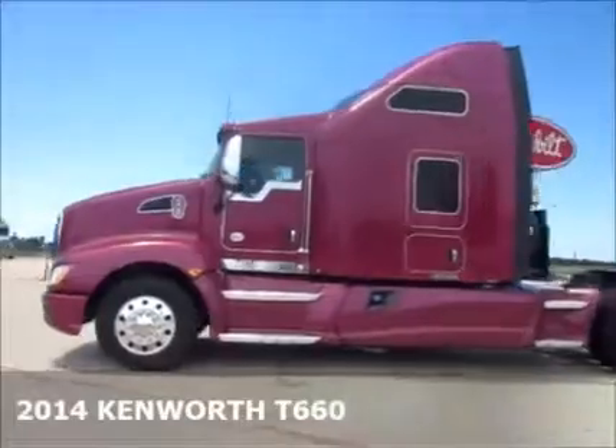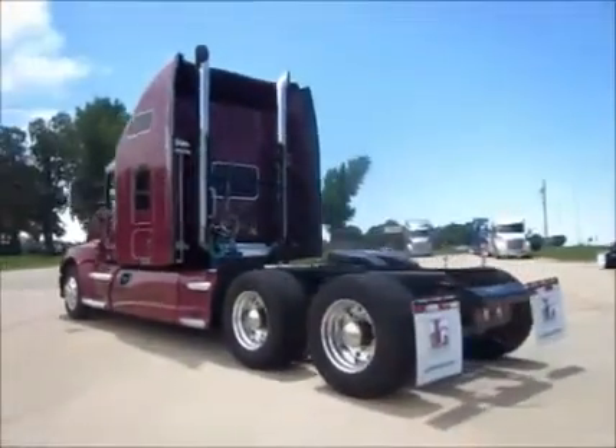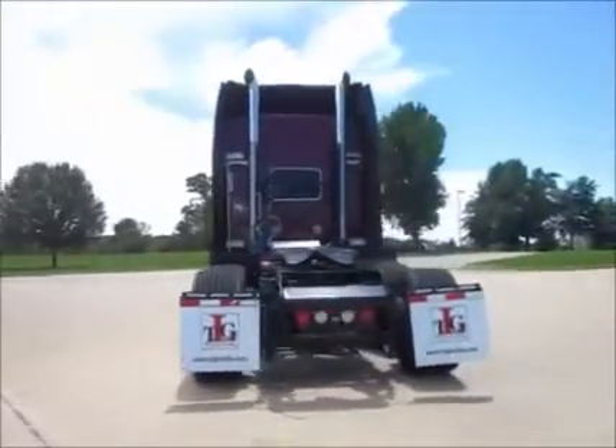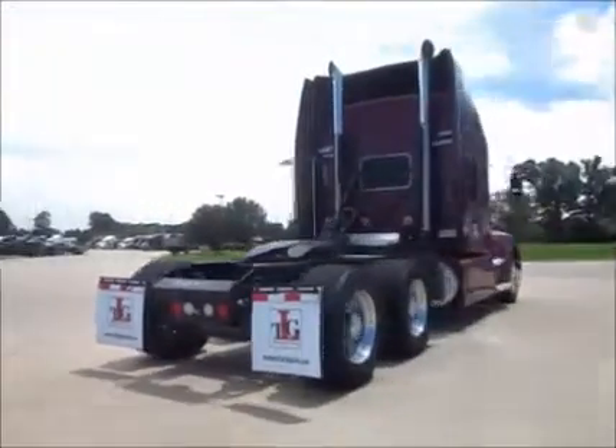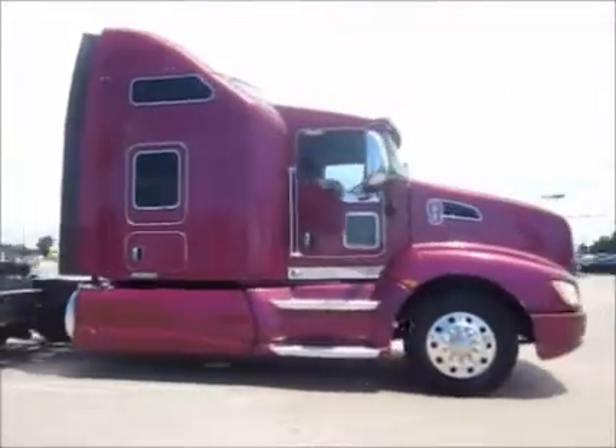We would like to introduce to you our newly available 2014 Kenworth T-660 trade group, perfect to start or supplement an existing fleet. Also an attractive option for the owner-operator who wants a no-hassle, money-saving workhorse.